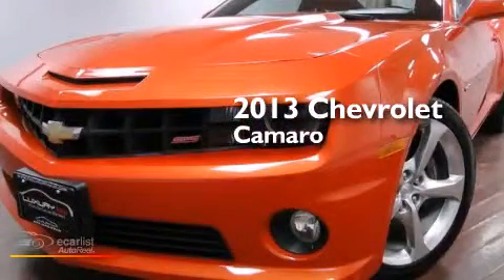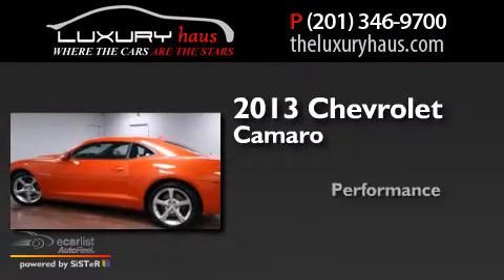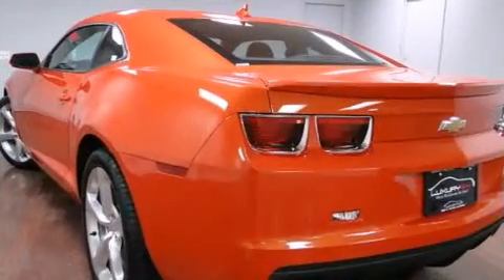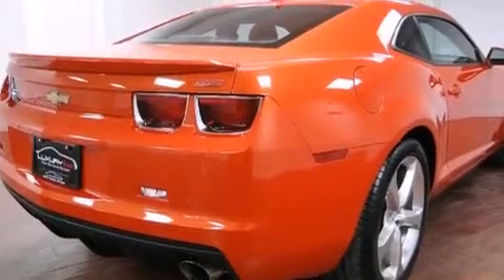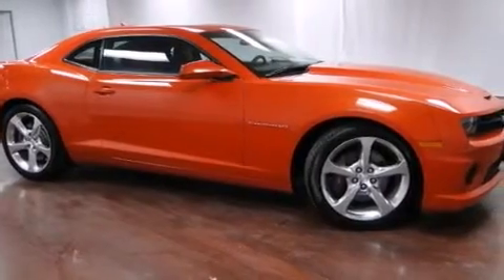This is a 2013 Chevrolet Camaro. Its top features include a navigation system, a limited slip differential, traction control and stability control systems, big 20-inch wheels, and a tire pressure monitoring system. The following features are also included: